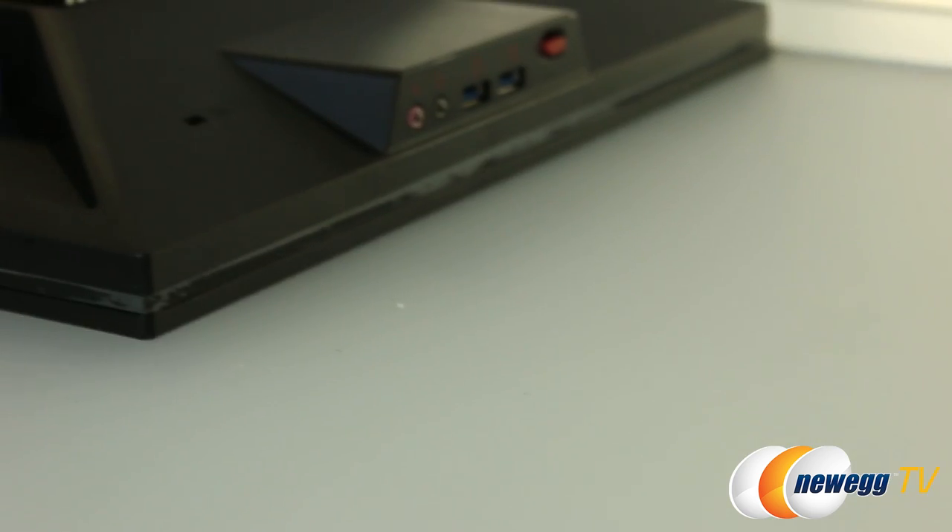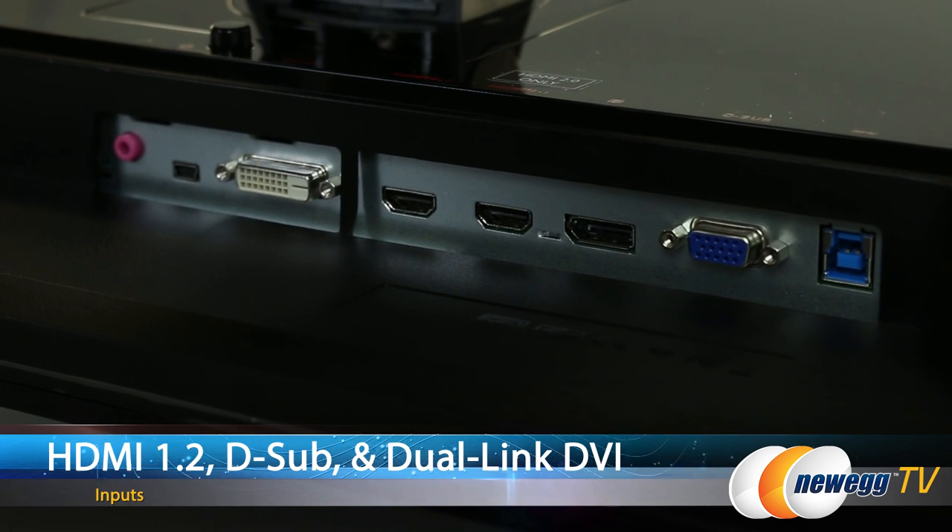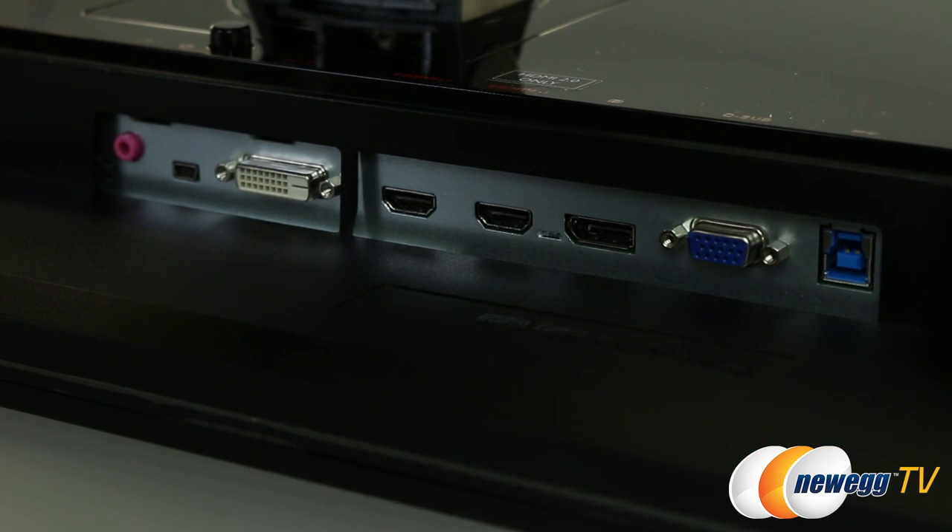There's another HDMI input — 1.4 on this one — plus D-Sub and DVI dual-link ports as well, supporting some of the older input connections just in case you don't have the newer ones in your setup.